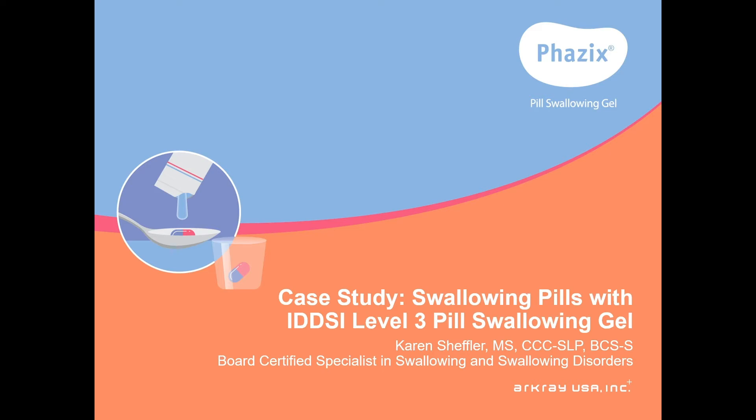Hello, my name is Karen Schuffler, and I'm a board-certified specialist in swallowing and swallowing disorders. I want to show you how Level 3 pill swallowing gel can make swallowing pills safer and reduce the fear of swallowing pills.